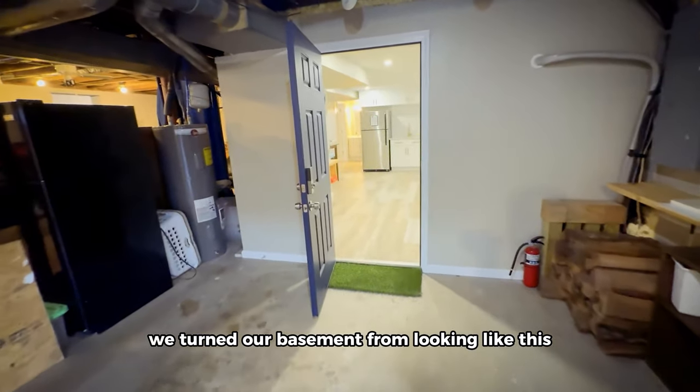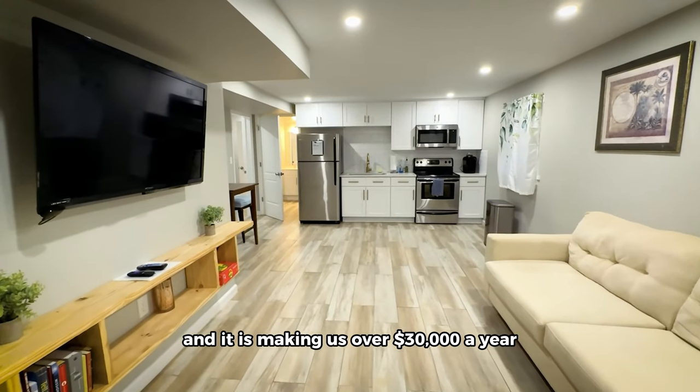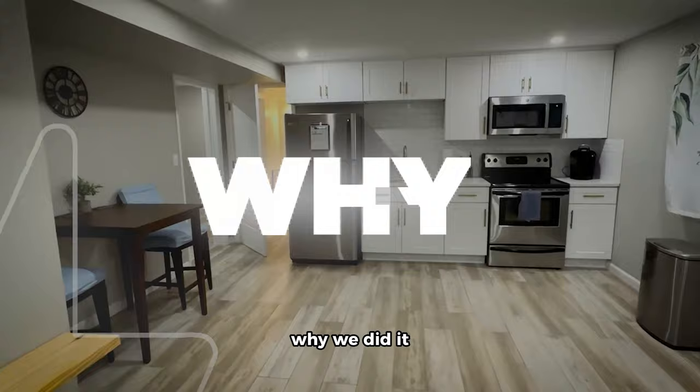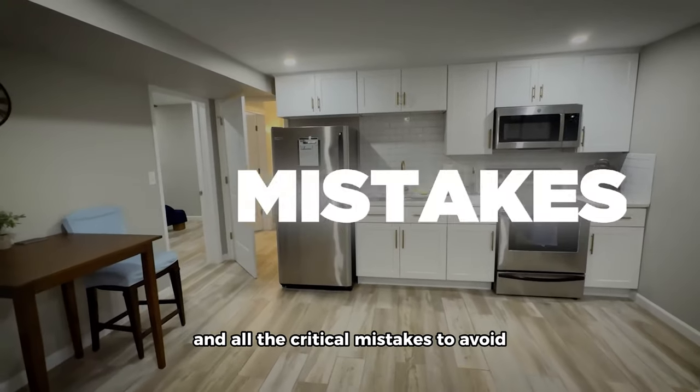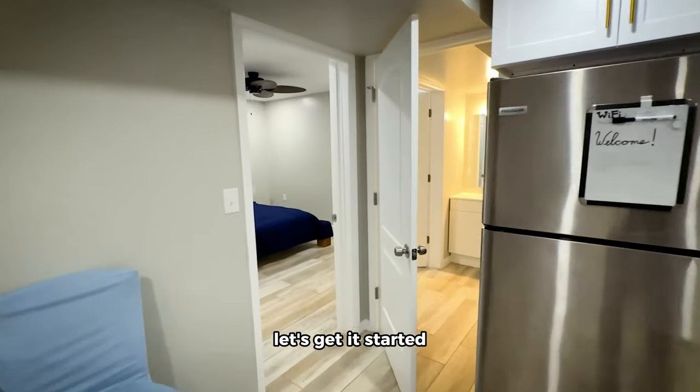We turned our basement from looking like this to this, and it is making us over $30,000 a year. Want to know how we did it, why we did it, how much we spent on it, and all the critical mistakes to avoid? Well, you clicked on the right video. Let's get it started.